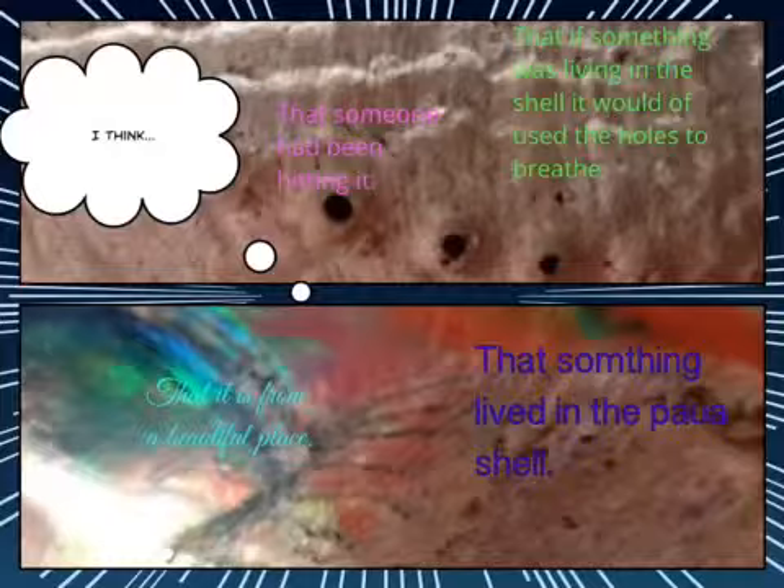I think that somebody's been hitting it. I think that if something was living inside of the shell, it would have used the holes to breathe. I think that it is from a beautiful place. I think that something lived in the power shell.